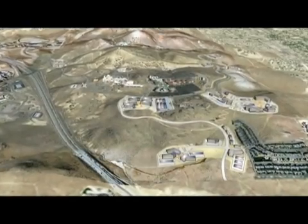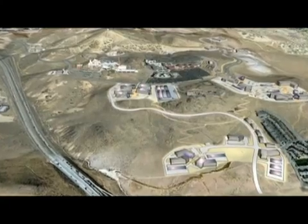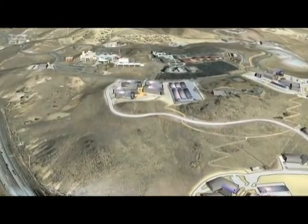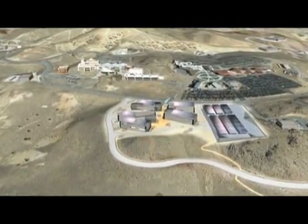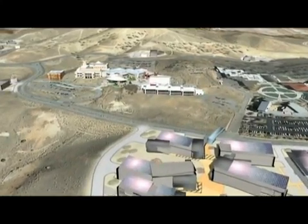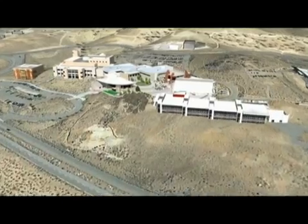Just 10 minutes from the Reno-Tahoe International Airport, and with 328 total acres in a convenient location just north of Interstate 80 and east of U.S. 395, the Dandini Research Park's prime amenity is its adjacency to the Desert Research Institute, DRI, Truckee Meadows Community College, and specialized facilities of the University of Nevada, Reno.